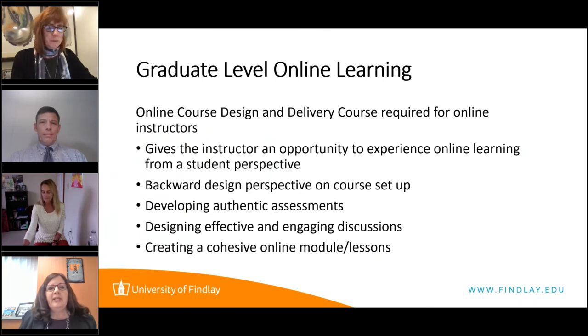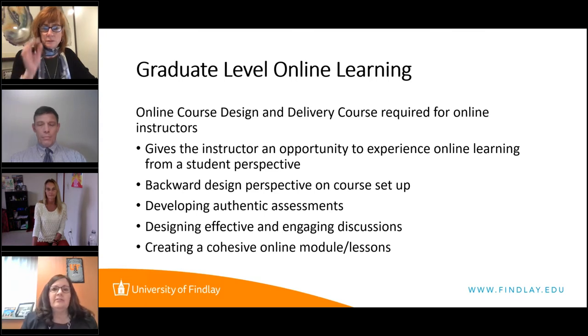Based on the title of our presentation, besides doing the Quality Matters alignment, we require any faculty members who teach an online course, especially at the graduate level, to take a course on online course design, delivery, and instruction. It gives them a chance to be a student in an online perspective so they see what it's like to be in that role. There's a backward design perspective, development of authentic assessments, design of effective and engaging discussions, and creation of cohesive online modules and lessons. Our Assistant Vice President of Online Instruction teaches that class.